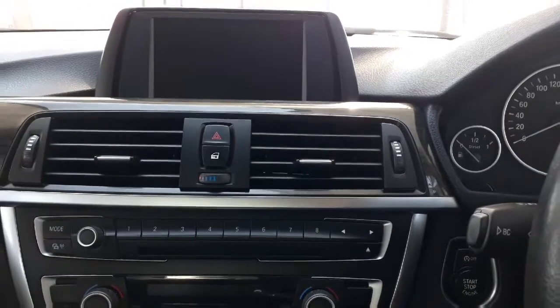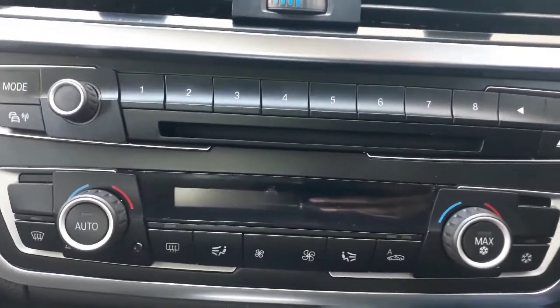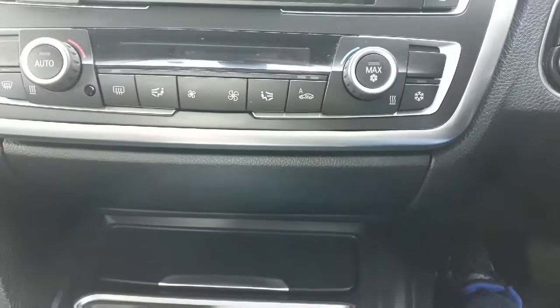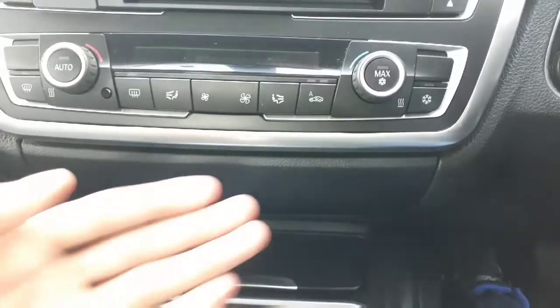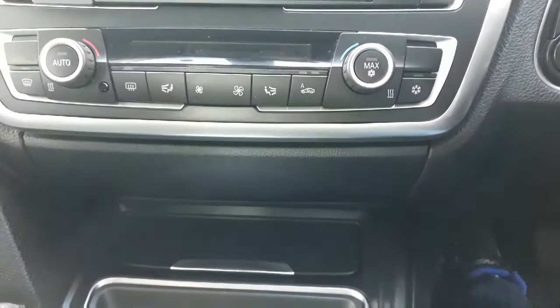Onto our infotainment system: we've got a 7-inch display screen which is quite impressive, and below that we've got our buttons to seek through our favourite radio stations. Then we have our climate control system — you can control the cabin temperature with these buttons, which are very easy to use and extremely reliable.